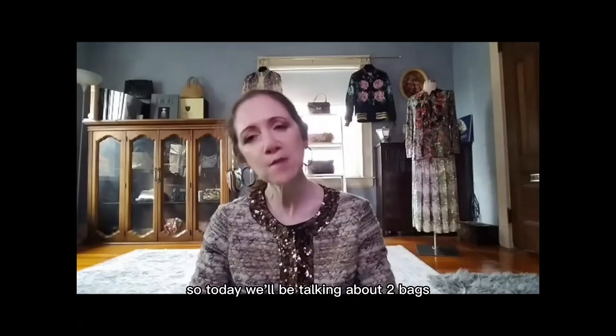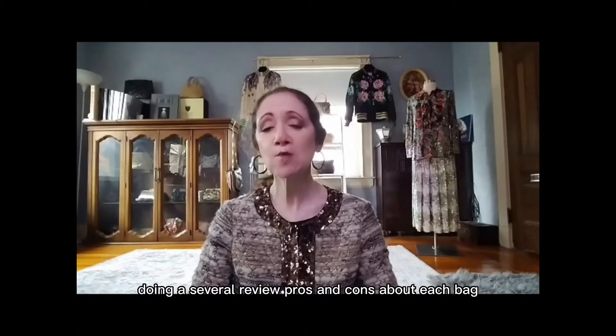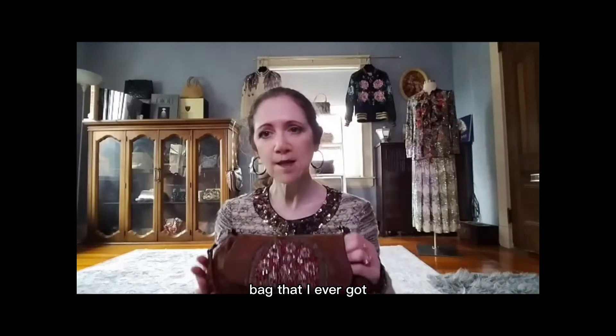Today we'll be talking about two bags I have in my collection, both vintage Prada, doing a sort of review — pros and cons about each bag — starting with the very first Prada bag that I ever got.